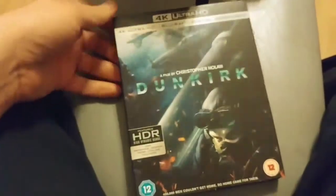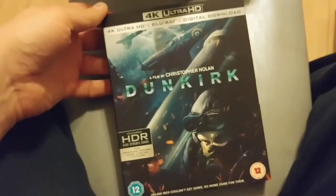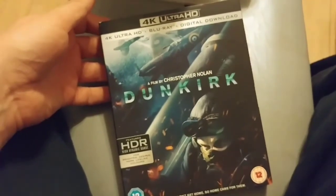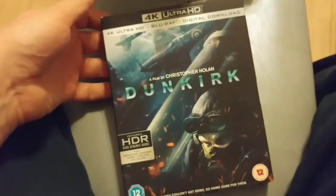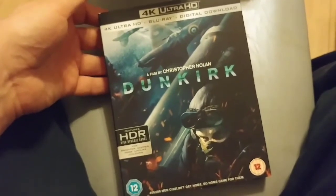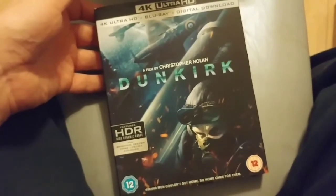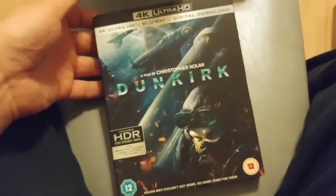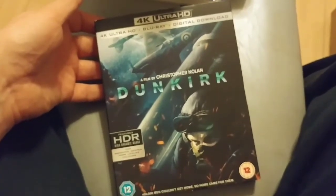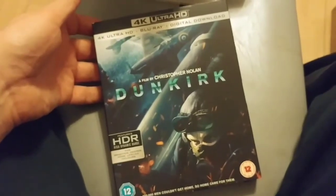Dunkirk, which is the last one — I just finished watching it and wasn't really expecting much because I thought it had a fairly standard color palette, but it absolutely shined. Not just the HDR — the resolution too. Some of the scenes where the Spitfires are flying over the ocean just looked really beautiful. Having seen this in IMAX, it's really nice to have it in such great quality on the TV screen; it brings back the memories of seeing it in IMAX cinema.